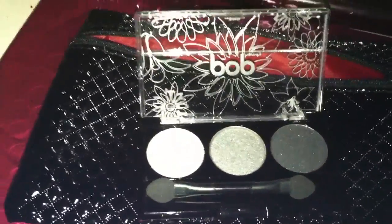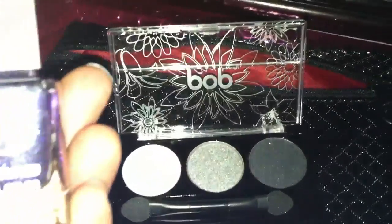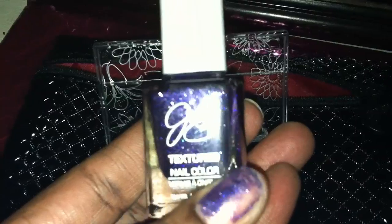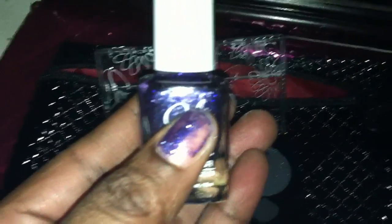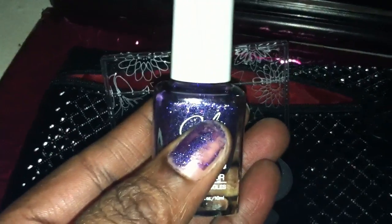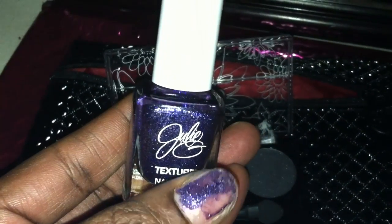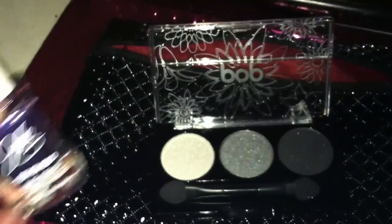The next item is this Julie textured nail color, and that's actually the one on my finger right now. It's a nice purple color and it's really texturized — you can really feel it.